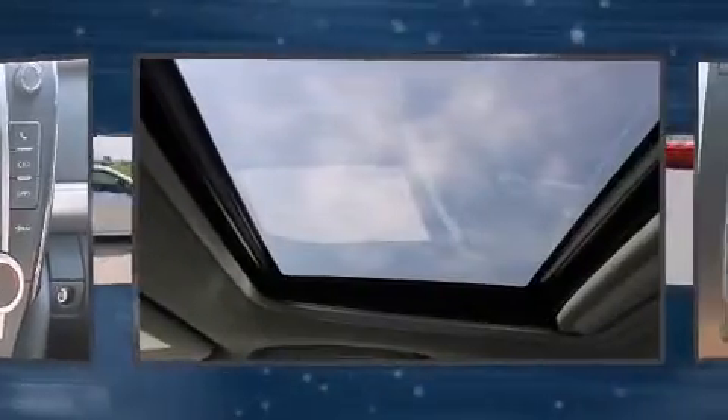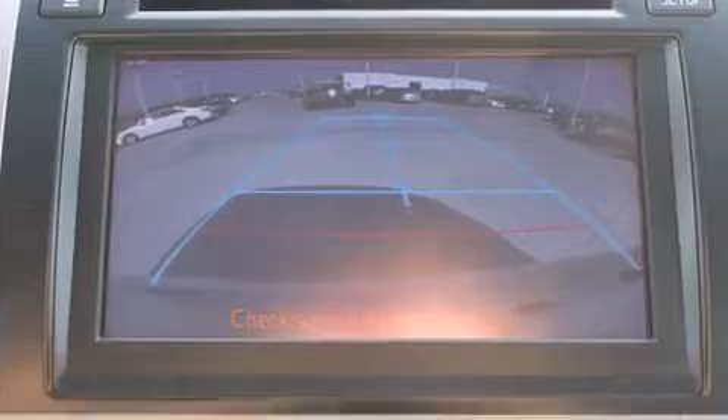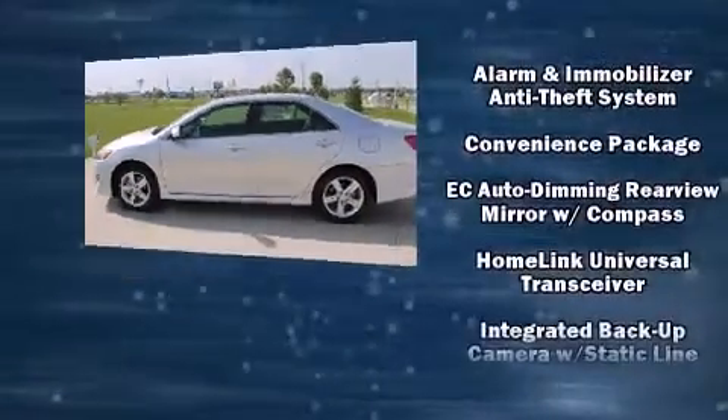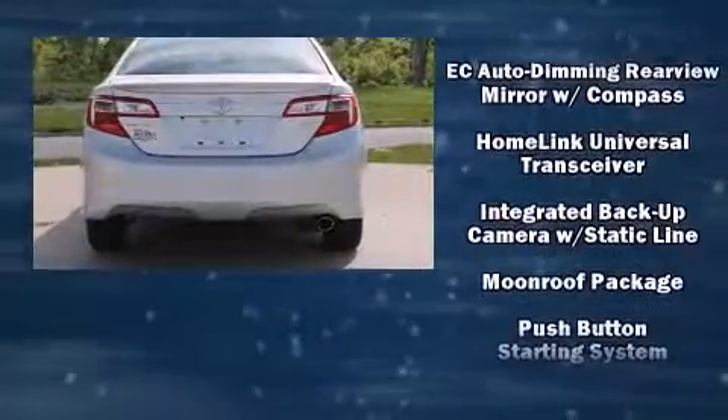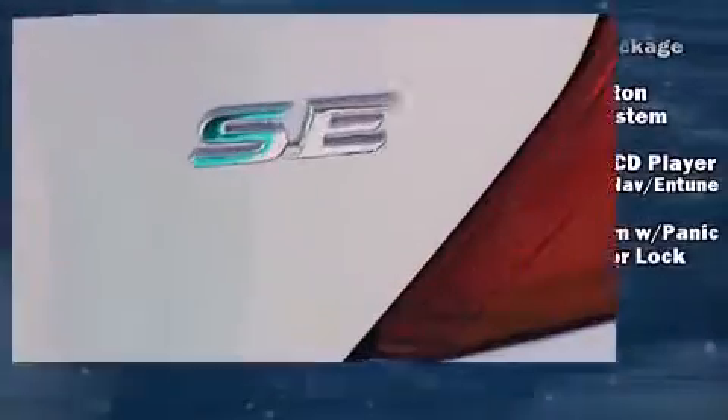Toyota also prioritized safety and security by including front and rear side impact airbags, traction control, brake assist, a security system, and four-wheel disc brakes with ABS. This car was designed with safety in mind, allowing you to drive with even greater assurance.